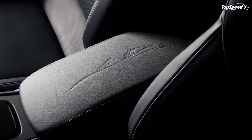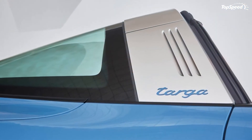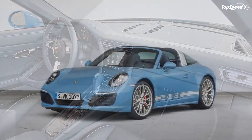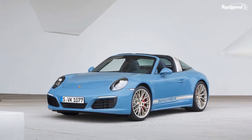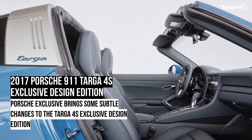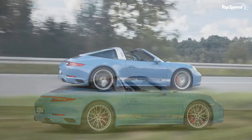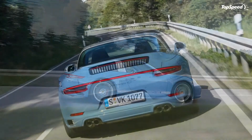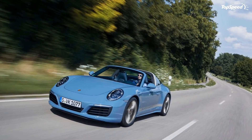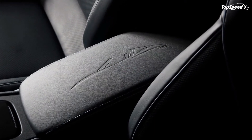Looking at the inside won't yield a lot of visual differences from the standard 911 Targa 4S, but there are some nice extras added as part of this special edition. Opening the doors reveals door entry guards made from black anodized steel featuring the special edition name — the 'Exclusive Design Edition' lettering is physically etched into the guard, while '911 Targa 4S' is backlit with blue lighting. The seats have been swapped out with adaptive sports seats plus, featuring 18-way adjustment and wrapped in graphite blue leather to match the rest of the interior.